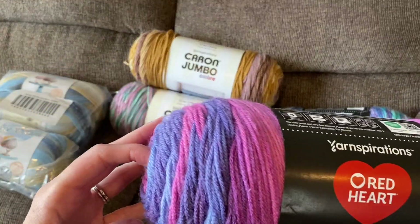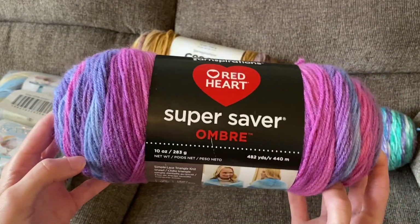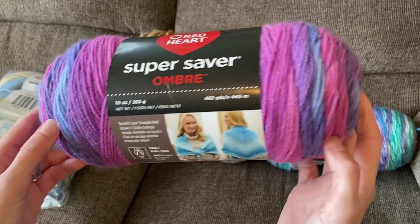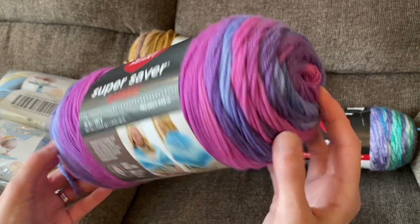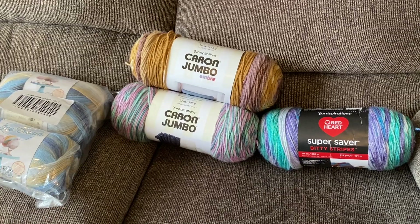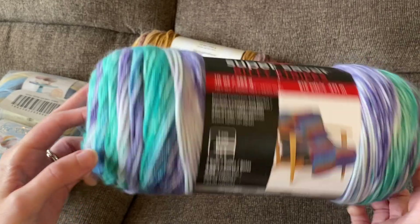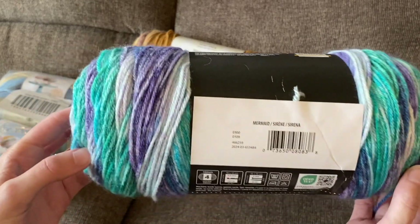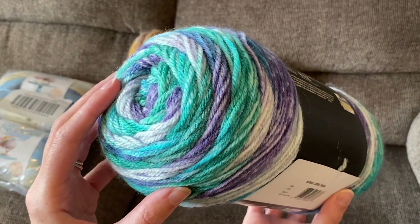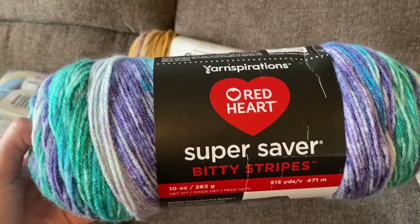Next, Red Heart Super Saver Ombre in Sweet Treat — this one has been out for quite a while now but I haven't tried this colorway yet, so I really wanted to try it out. This is purples and blues — I thought this was really pretty. Next, I believe this one is new: Red Heart Super Saver Biddy Stripes in Mermaid. Again, I thought I'd try this out, just one skein.